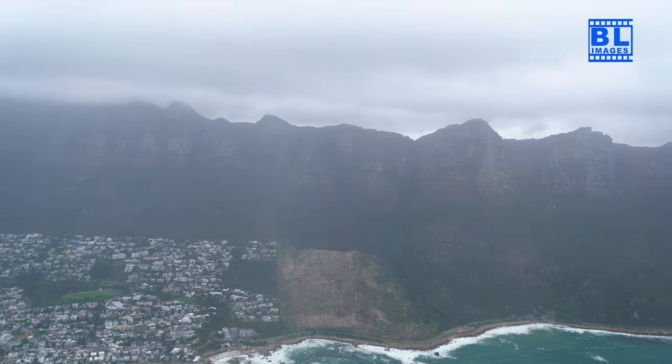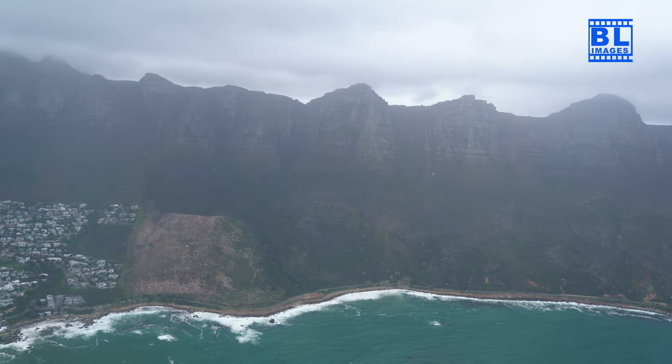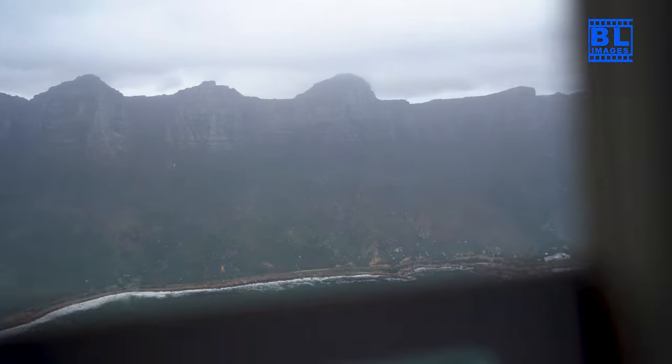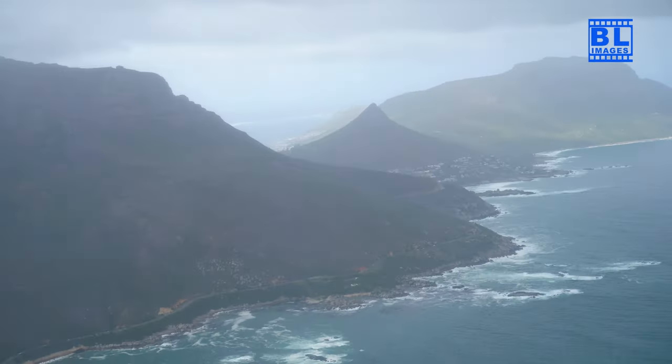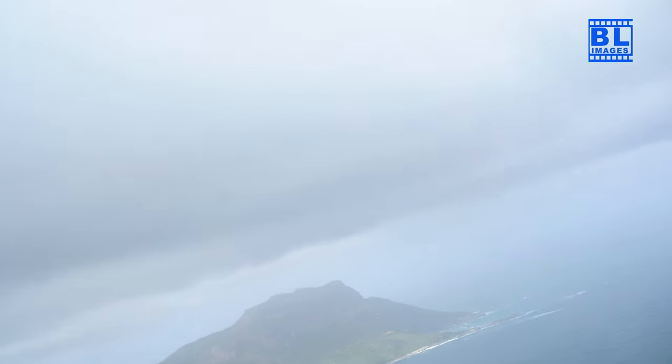Our journey continues along the rugged coastline to Hout Bay, a coastal haven of charm. Experience the dramatic beauty of Chapman's Peak Drive from the air, where every curve unveils a new breathtaking vista.